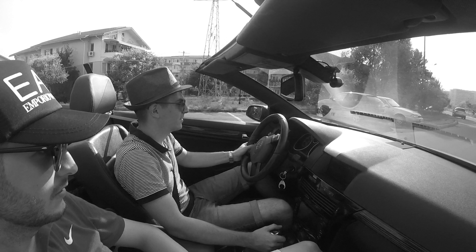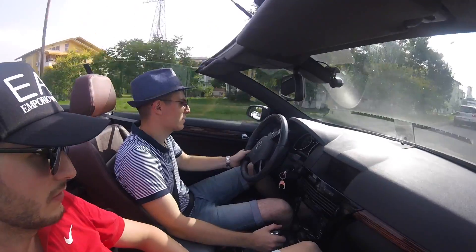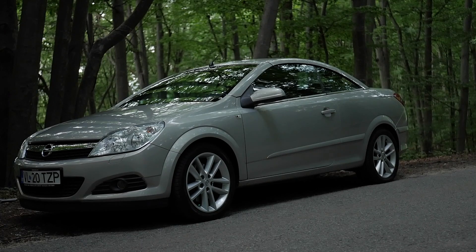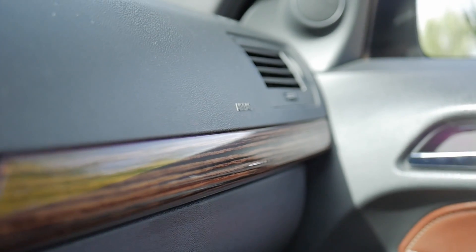Before you hop into a convertible, make sure that you are wearing a hat and sunglasses if there are over 30 degrees Celsius, like there were when I reviewed this car — it's pretty painful without a hat, trust me. The car I'm reviewing today is full option: it comes with a hard top roof, great sound system, leather interior, 17-inch alloy rims, heated seats, and the list goes on.